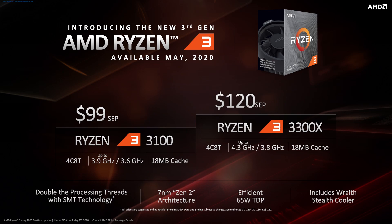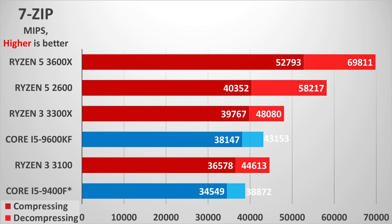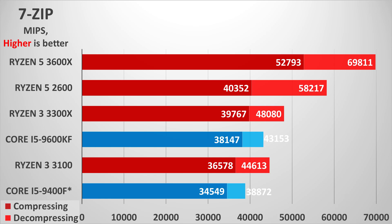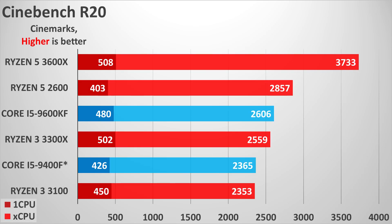The Zen 2 architecture advantage combined with the 3300X's relatively high frequency puts it at the top of the charts for single-thread performance — quite surprising, as we were used to Intel models occupying that spot. Having four cores with active SMT also helps greatly for multi-threaded performance, with the Ryzen 3 3300X generally matching or slightly outperforming the twice-as-expensive Core i5 9600KF, with the sole exception of Handbrake video transcoding where the Intel model takes a more notable lead.